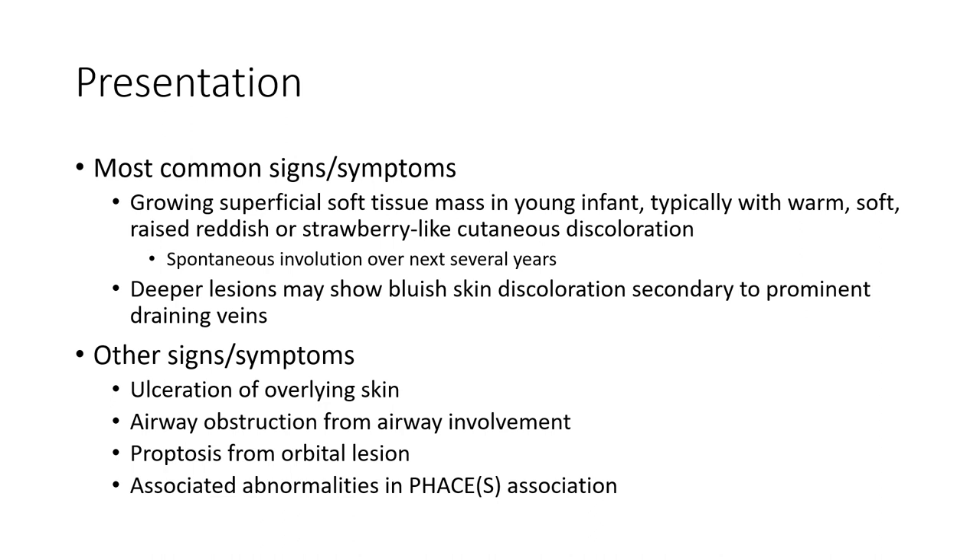Most common signs and symptoms: growing, superficial lesions, skin disorders in young infants, typically with warm, soft, reddish, or strawberry-like cutaneous discoloration, with spontaneous involution over the next several years. Deeper lesions may show blue-tinged skin discoloration, secondary to prominent draining veins.